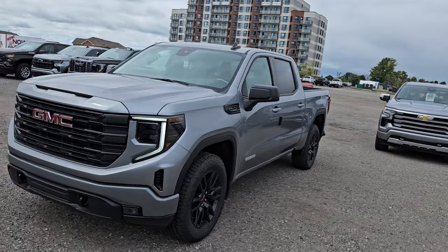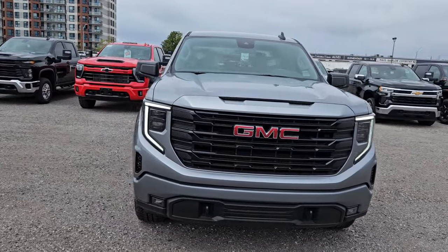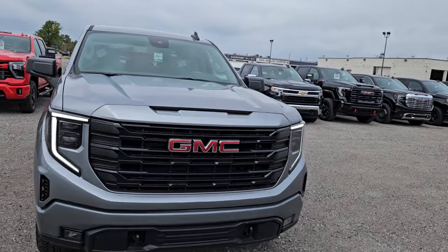This one is a sterling grey metallic. I may also have a black one exactly the same available, but right now it is sold awaiting finance.